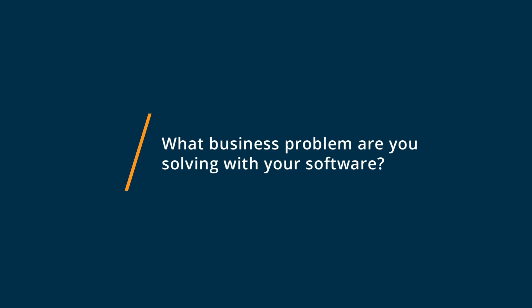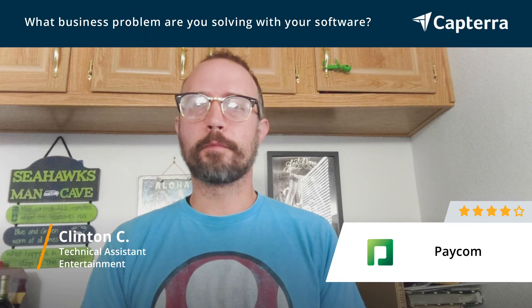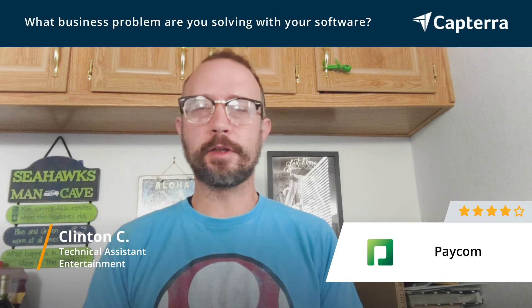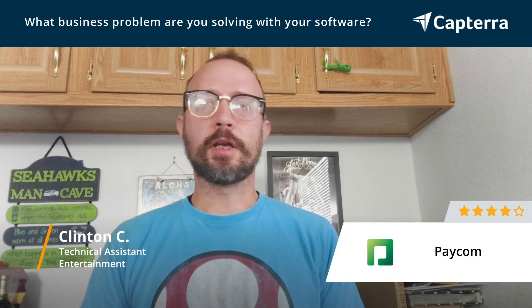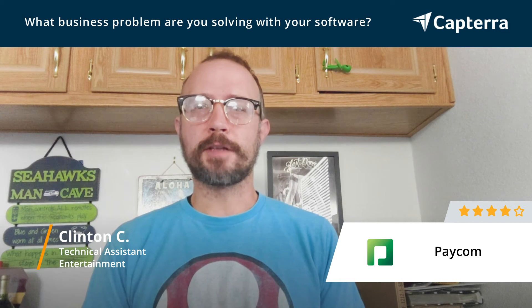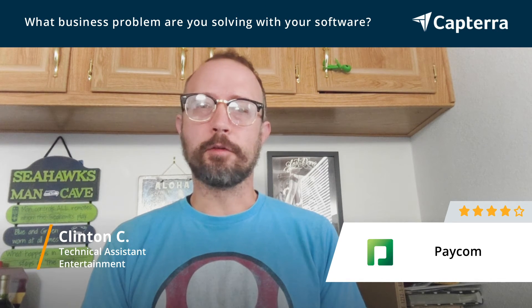On a day-to-day basis I use Paycom for all my time management, keeping track of pay stubs and my employee data, communicating with HR and managing my benefits, and even things like scheduling and time off requests — all of it in one platform.